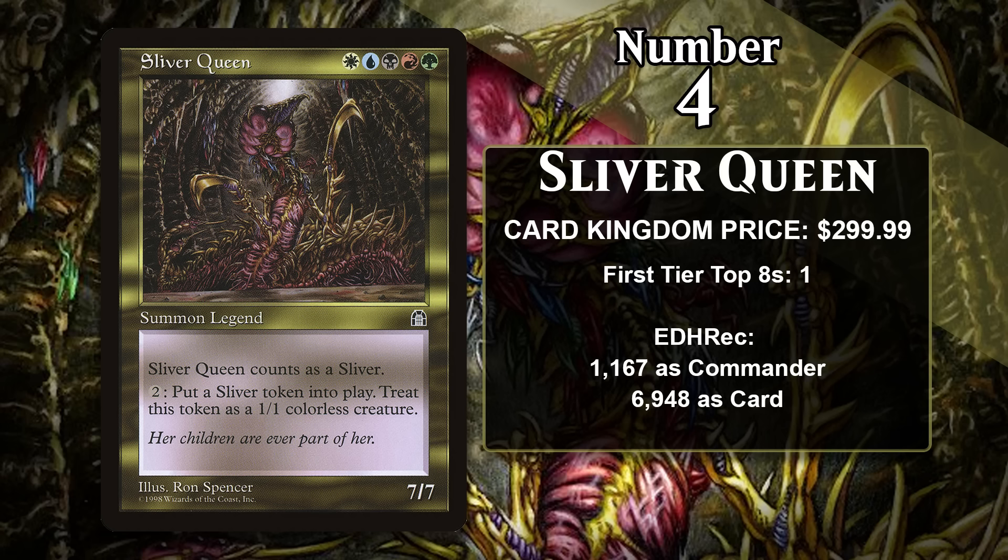At number four, it's Sliver Queen, who costs about $300. For one mana of each color, she's a 7/7, and you can pay two generic mana to make a 1/1 Sliver creature token. She's an iconic card — Slivers are one of the most popular creature types around, and she's the first legendary one we ever saw, and she happens to be absolutely massive and incredibly powerful. She never saw much play in 60-card formats, but she is in pretty high demand for Commander, especially for a five-color card that is so challenging to get your hands on. She's also on the Reserved List.